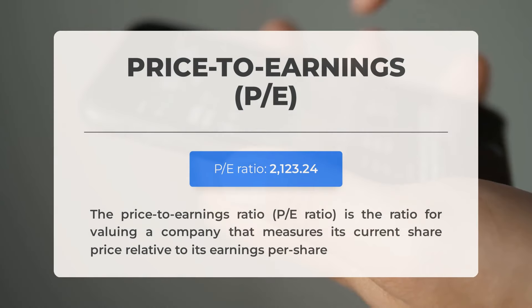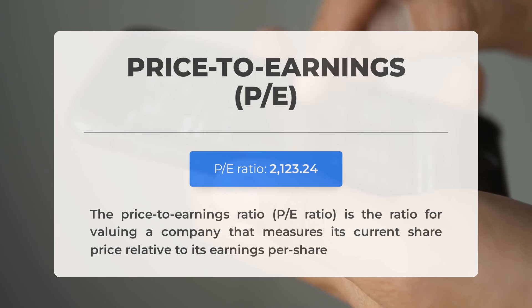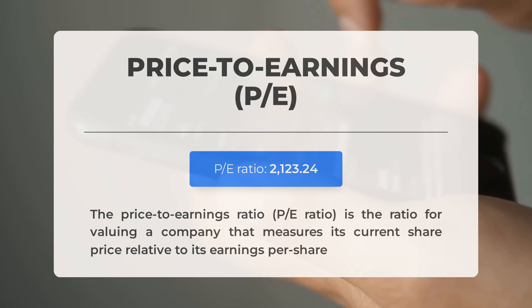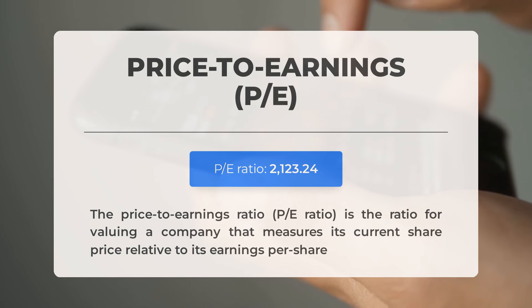Before we dive into the possible good trading levels for GameStop, let's quickly cover some essential fundamental data. The price-to-earnings ratio is a crucial ratio that measures a company's current share price relative to its per-share earnings. This extremely high P/E ratio suggests that the stock could be overvalued. However, it's not uncommon for tech companies or those with huge market potential to have such high ratios. The next earnings report for Q2 2024 is expected on June 11, 2024. Analysts' consensus estimates are at negative $0.100. Keep an eye on these numbers, as they can greatly impact stock prices.